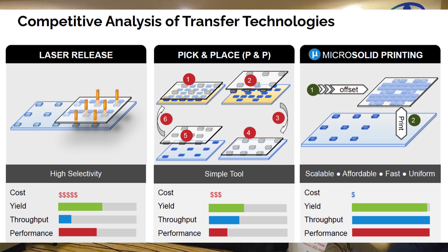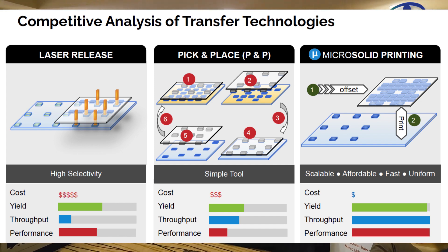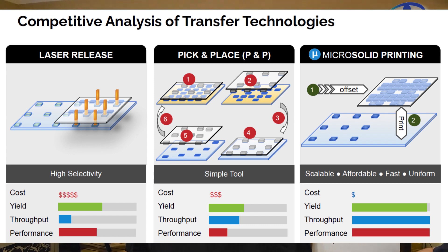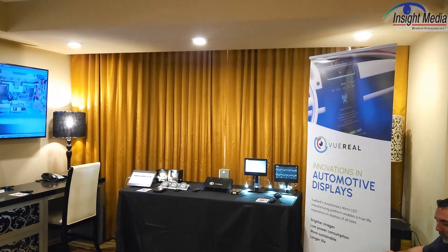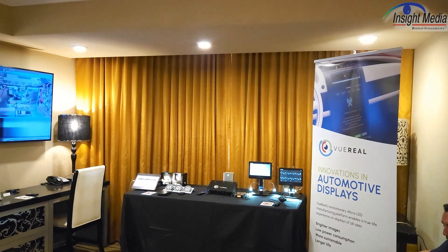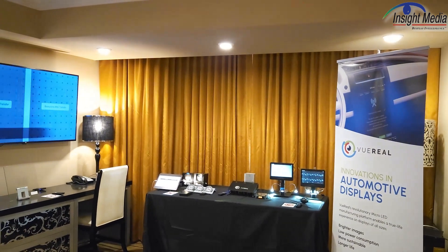In terms of business strategy, they focus on their printing technology. They source the micro LEDs from partners and work with other suppliers on their toolset to develop it. Then they work with their customers, depending on the needs, to license equipment and work with them on a royalty basis — basically technology transfer, depending on the application and the business model.